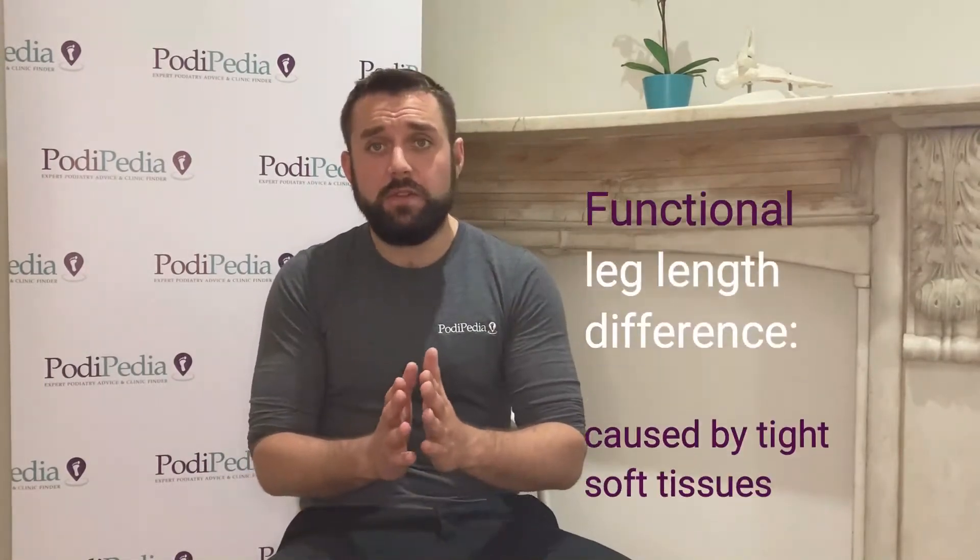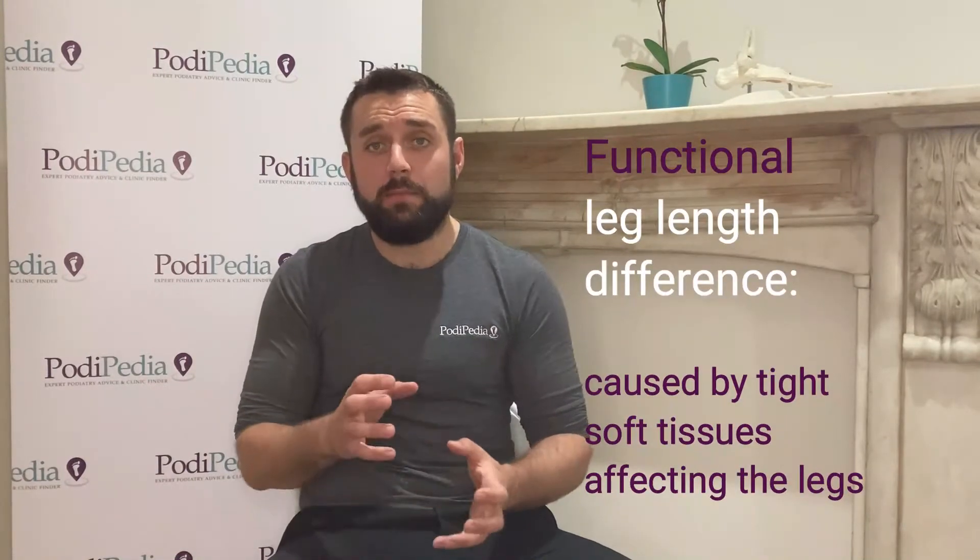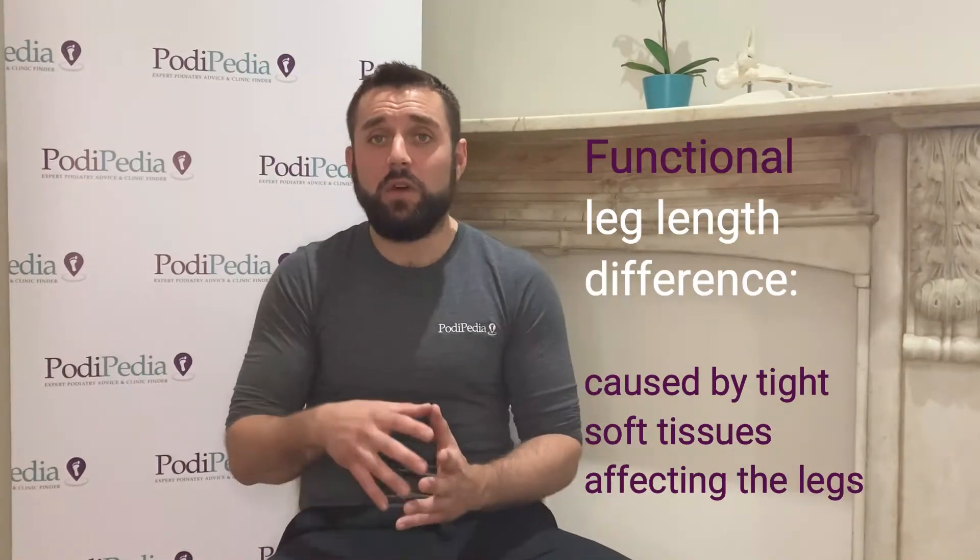The other thing we more commonly see is a functional leg length difference, which is to do with the pelvis. Basically there's been some tightening or lengthening of muscles or soft tissues around the pelvis and the back, or curvature of the back, which has caused movement at the pelvis and actually made one leg appear longer than the other.